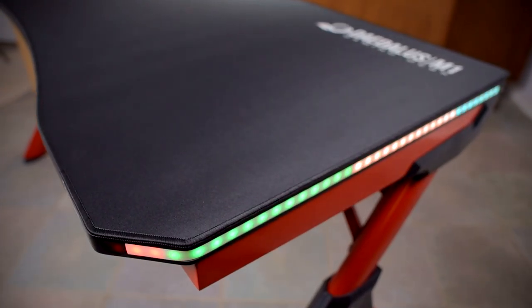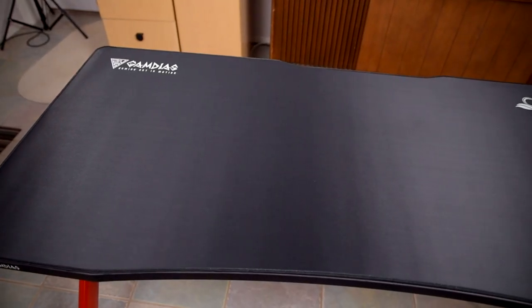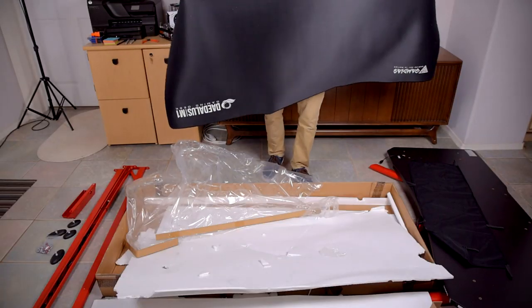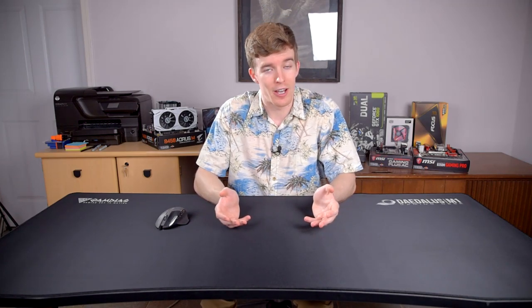Compared to a typical desk, which are normally just a surface and that's about it, the Daedalus has several unique features that make it tailored for PC gaming. First and most obvious is the entire surface is a mousepad. Rather, it comes with a gigantic mousepad that exactly fits on top of the desk. It seems like Gamedius took the trend of ever-larger mousepads and brought it to its logical conclusion of just making the entire desk a mousepad.